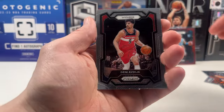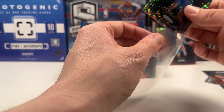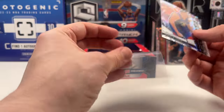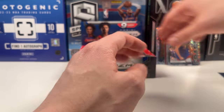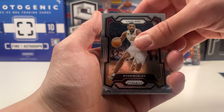Deni Avdija and Joe Harris. This is what I mean — is this the best Prism product? It is extremely expensive, but it's not as expensive as Prism Hobby. I love the design of the Fast Break Sparkle and the odds look a little bit better. What do you guys think — let me know in the comments. That's probably going to be my thumbnail: 'Is this the best Prism product?' So if you're here because of that thumbnail, now you know.